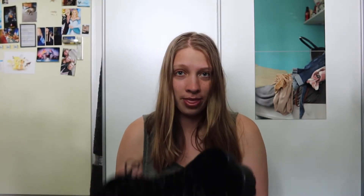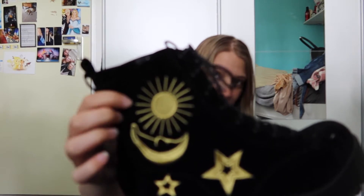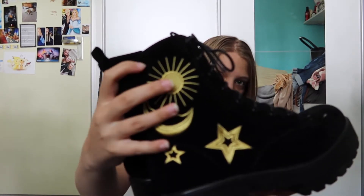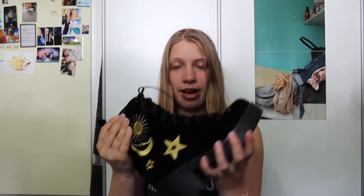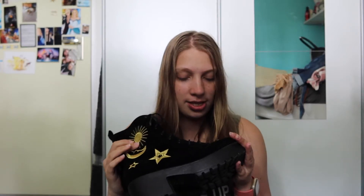I got these — they're by Koi Footwear and they are the Estra boots. They have a little sun, a moon, and some stars on both sides. They're soft velvet and they have a platform. These were 60 euros and I've been wearing them to school a few times and they are so comfortable — it feels like I don't have any shoes on, but they're just very comfortable.